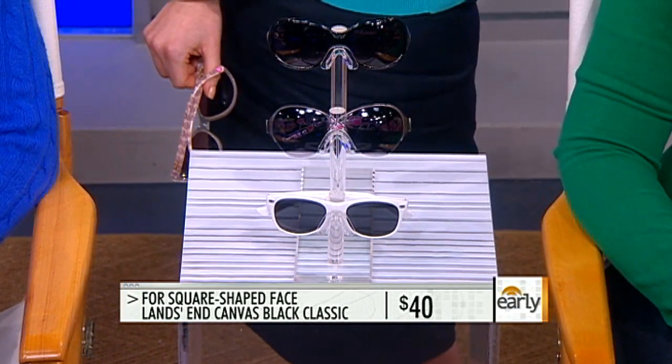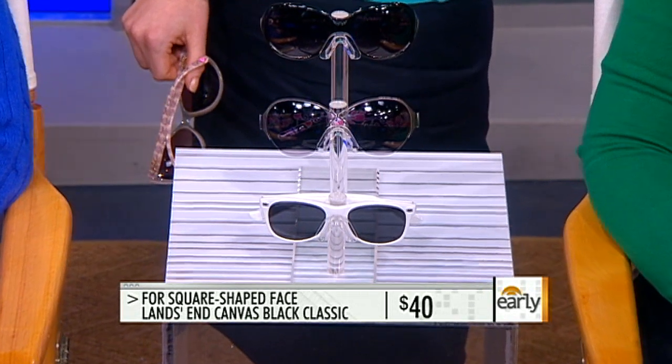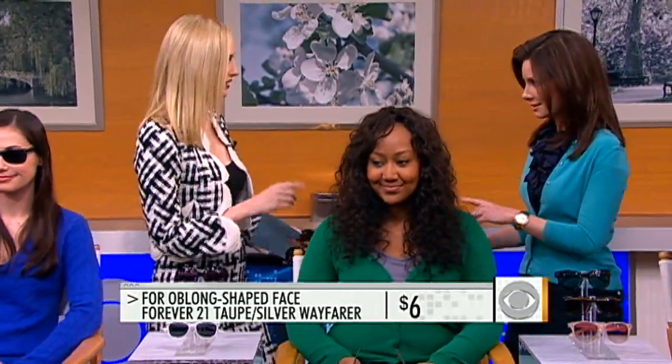Erin has a petite face, so you want to make sure you get something that's not too big and doesn't extend way beyond your temples. These are $40, so you're not really blowing your budget on sunglasses. And they still have the UV protection, as all of these sunglasses do — which is the number one priority. You want to protect your eyes.